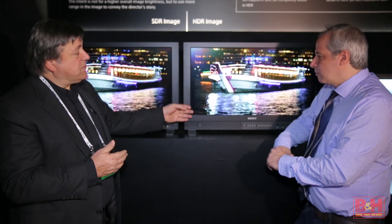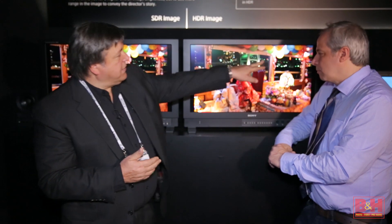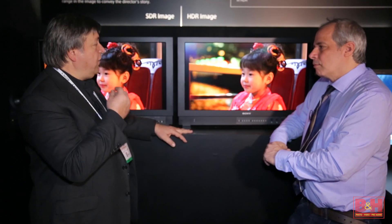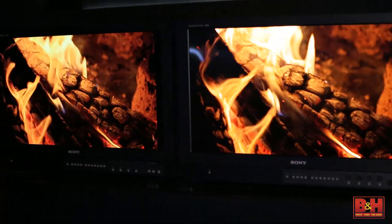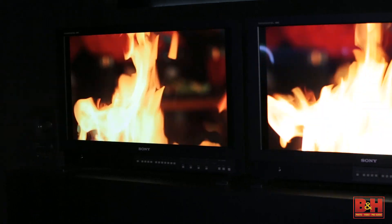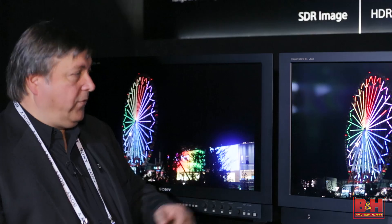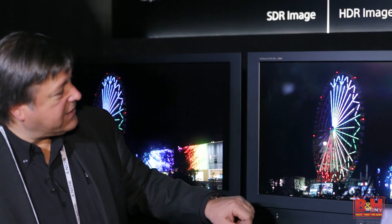Because this display will go to a thousand nits — ten times what we're showing here — we can take these areas and you can see the color and the brightness out of them. It's much more vivid. If you look in some of the areas, we have a fire. The flame looks real because there's more information, more scaling in the light. You really get some of the orange highlights in that fire. You can also see the blues versus the blacks and the detail. It's pretty exciting technology.